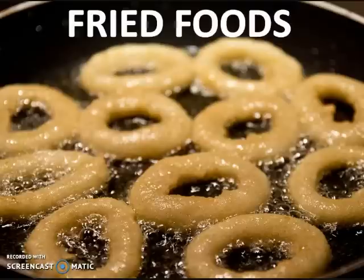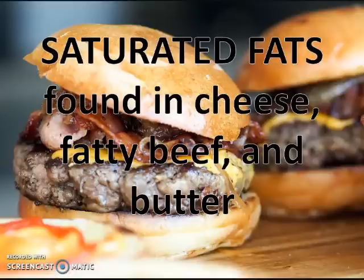Fried foods also create that imbalance between omega-3 fatty acids and omega-6 fatty acids, because many foods are fried in these altered oils that we talked about earlier. Saturated fats, when we take in too many, can create pro-inflammatory compounds in the body. They also lead to obesity, and enlarged fat cells can actually feed the chronic inflammatory responses in the body.